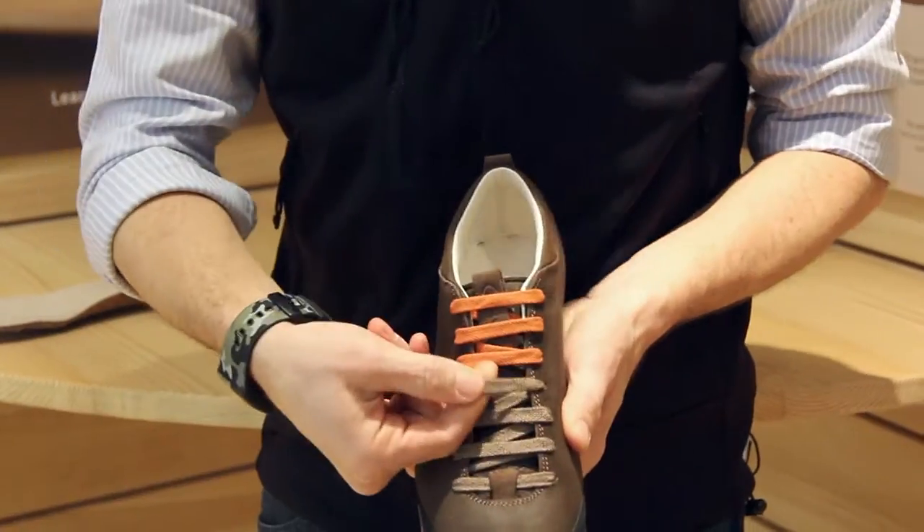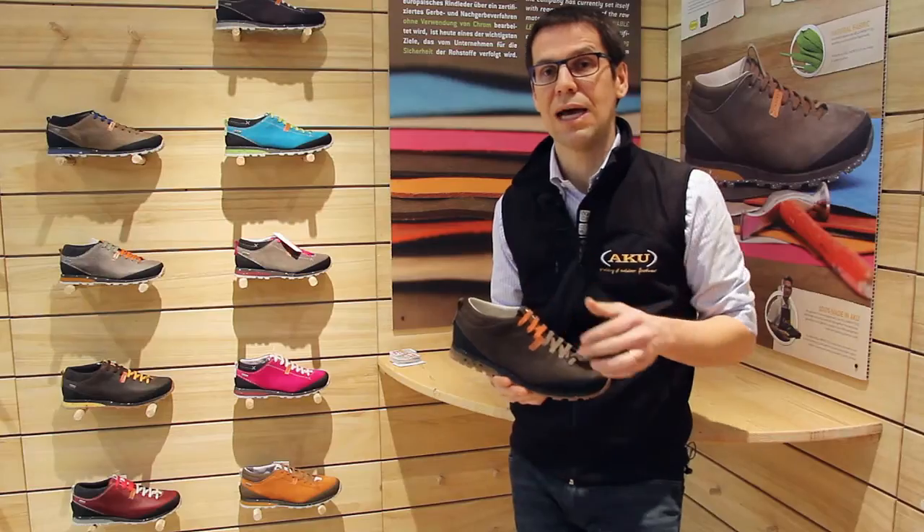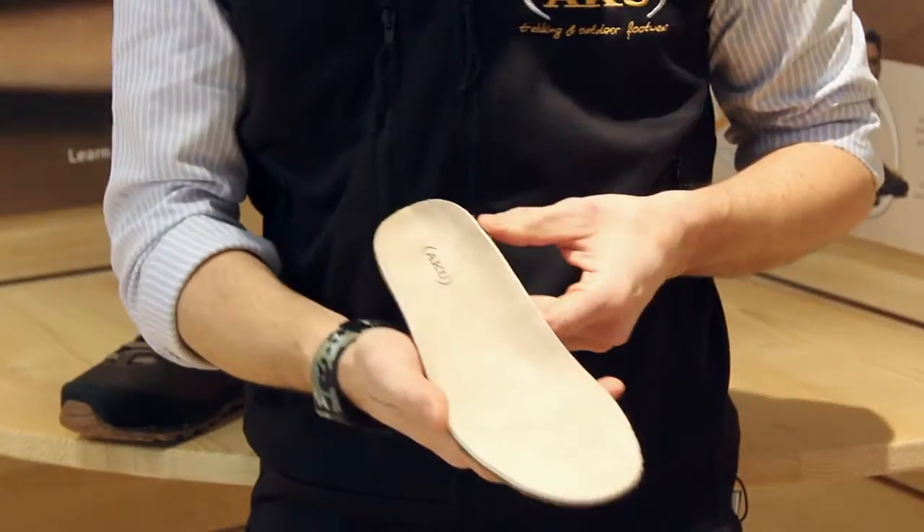Laces are made of natural cotton, and the footbed inside is made with coconut fibers.